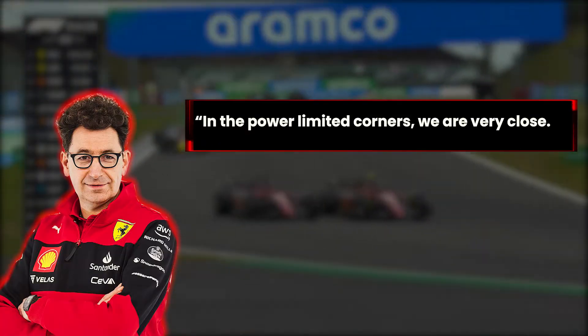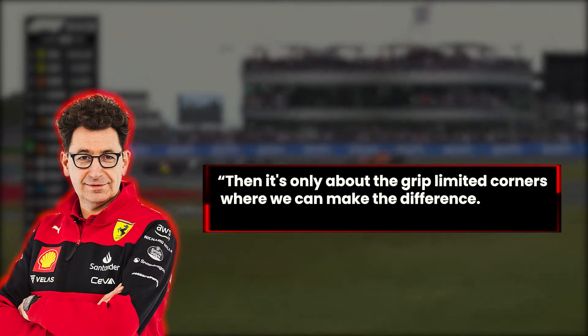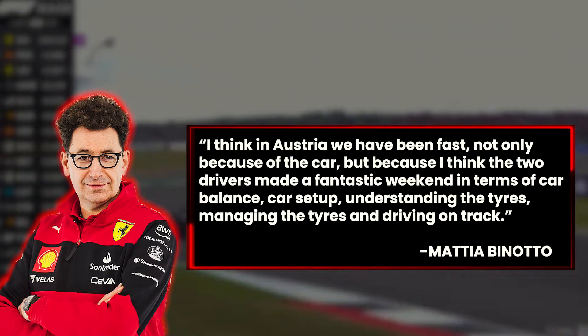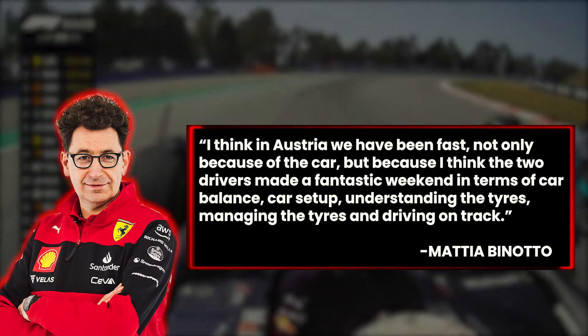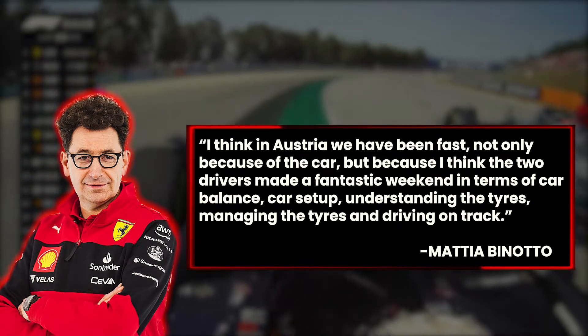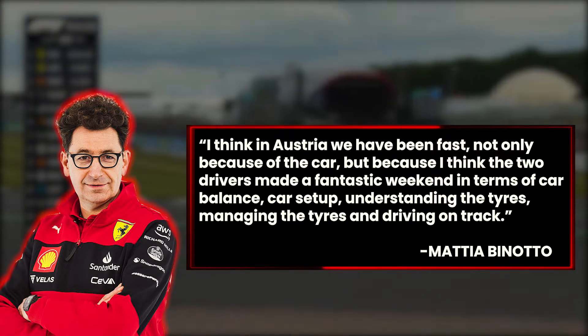In the power-limited corners, we are very close. Then it is only about the grip-limited corners where we can make the difference. I think in Austria, we have been fast, not only because of the car, but because I think the two drivers made a fantastic weekend in terms of car balance, car setup, understanding the tires, managing the tires, and driving on track.